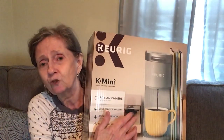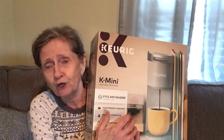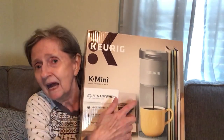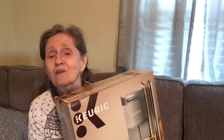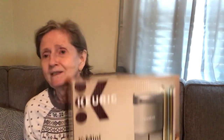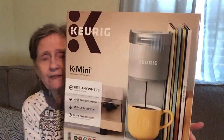The K-Mini came in gray, black, pink, turquoise, and red. I stood there a while looking at all the colors debating whether to get a fun color, but I ended up going with the gray one.